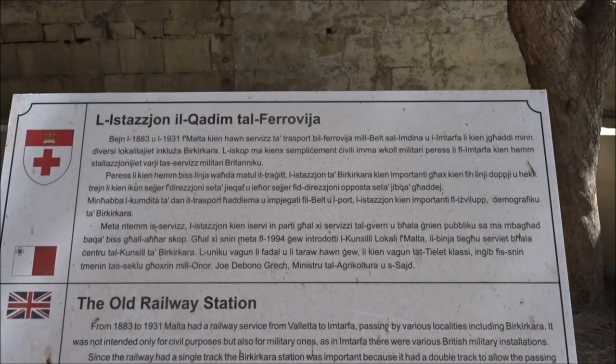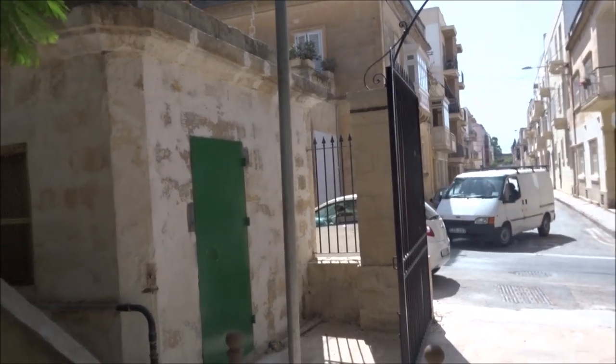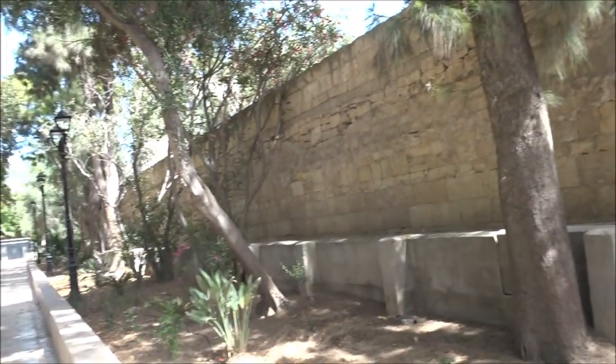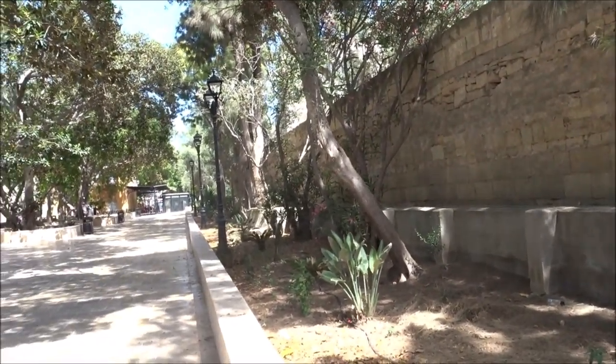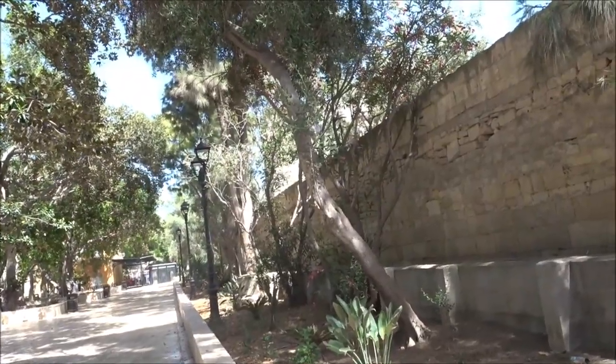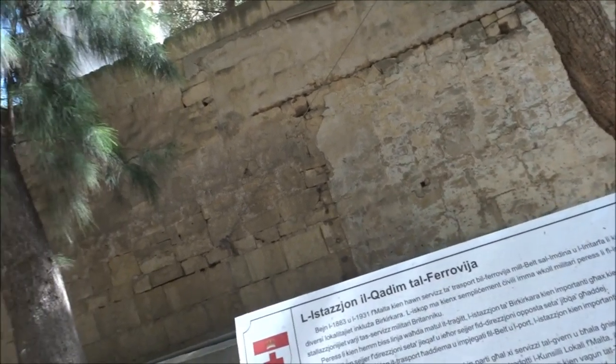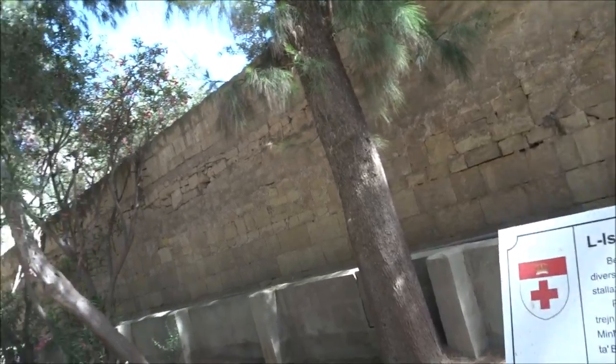1883 to 1931 — the railway from Valletta to Mdina, up by Rabat. Passing by various locations. Birkirkara station was important as a double track to allow passing trains from the opposite direction. So when they were coming down and going up, they actually changed here — this was a double track, the only part of double track in Malta, so they could obviously cross over. When it was discontinued, the government used it as a public guardian, and in 1994 the local council took over the station. All the rest of Malta was single track, going up to Mdina and going to Valletta.